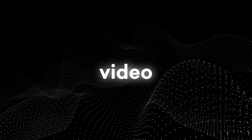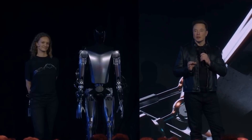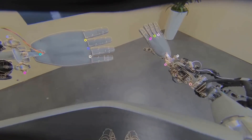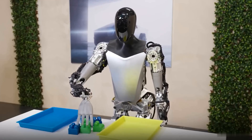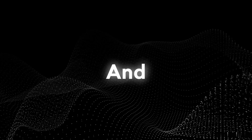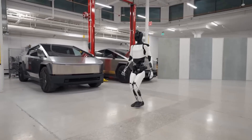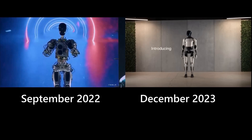In September, Tesla posted a video revealing Optimus Robot Gen 1. This robot was a huge leap forward compared to the prototype revealed at the AI Day event. They gave it great-looking hands with many different movements. It could stand on one leg, even do some yoga. It could sort colored blocks by itself, had a human-like body, and walked pretty much like humans. And now, only a couple of months later, Tesla has revealed Generation 2 of the Optimus Robot, completely built with Tesla's in-house components. The difference between the first and second generation is just insane.